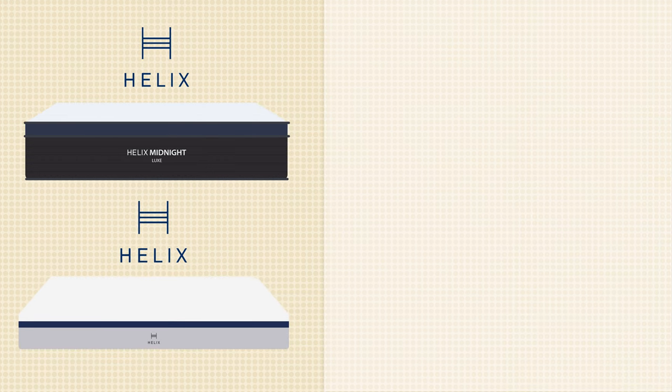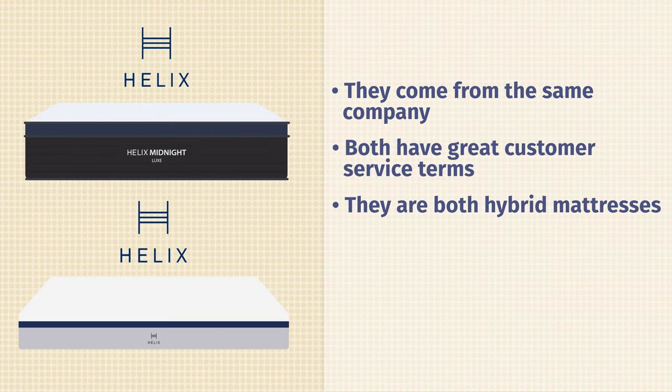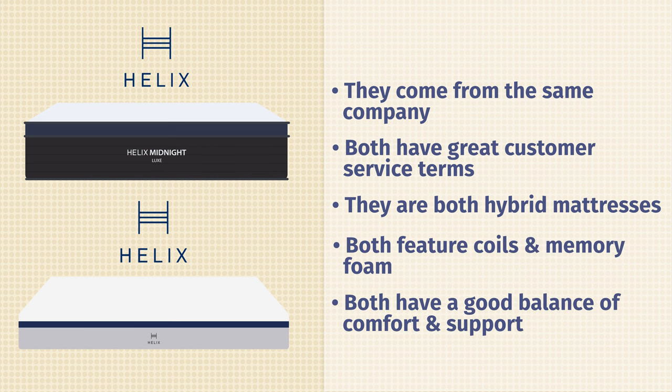First off, as the name suggests, they both come from the same company, Helix, and because they both have great customer service terms, free shipping, returns, and a 100-night sleep trial. They have a very similar construction as well. They're both hybrid mattresses, so they both feature coils and memory foam in their comfort layer. Also, they both have a great balance of comfort and support.